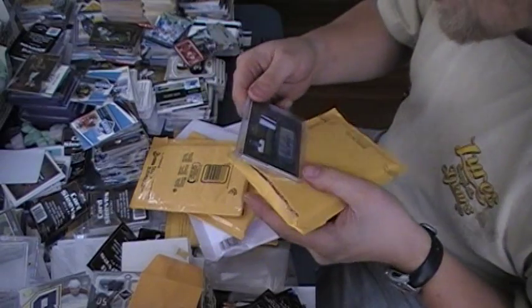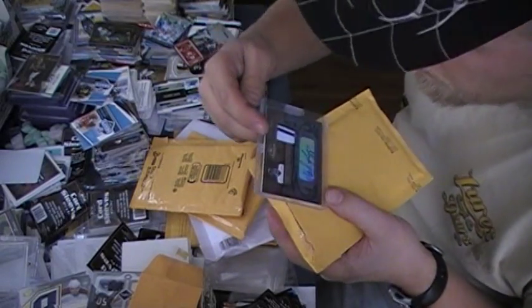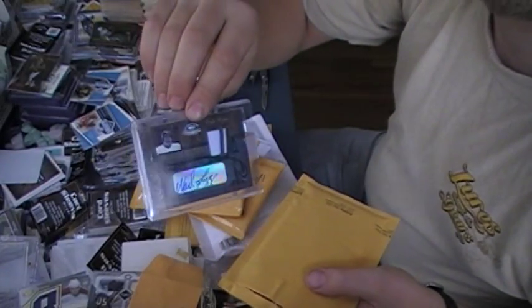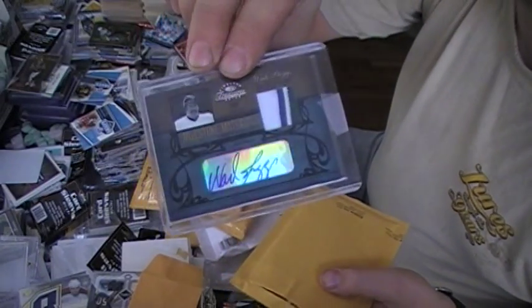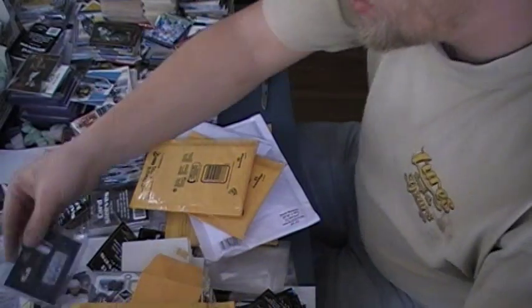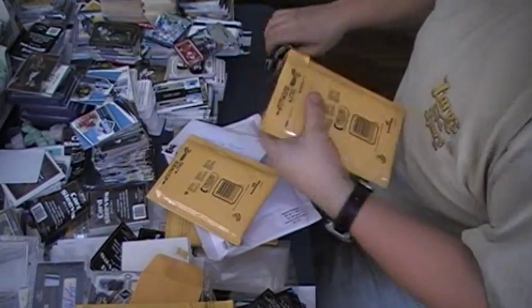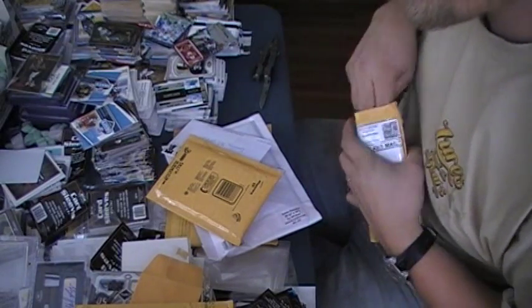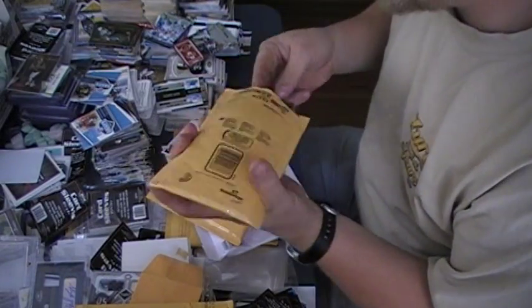So we're gonna go through the mail real quick. Got a Wade Boggs — beautiful 3-color double raised Milestone Moments Jersey Auto, number 3 of 10. It's an eBay pickup. You know it's a mail day with me, there's gonna be some Boggs cards. That's a card that actually looks better than the scan online.